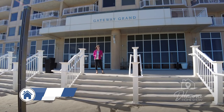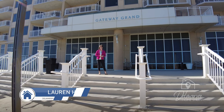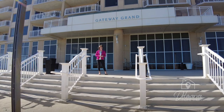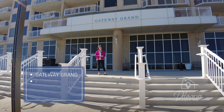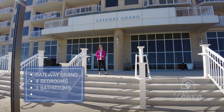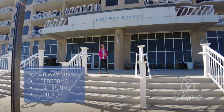Hey everyone, it's Lauren Hitch. I am here at the Gateway Grand Condominium in Ocean City, Maryland. The address is 248th Street and we're looking at condominium unit 201 today. It's a four bedroom, three bathroom, 2300 square foot, a million dollar condo here in Ocean City. Let's check it out.